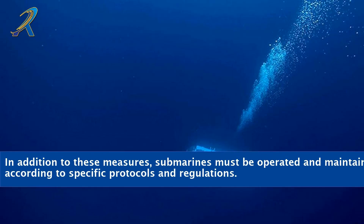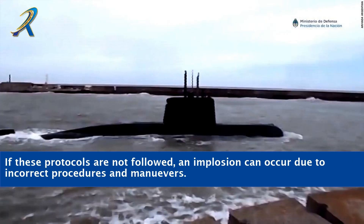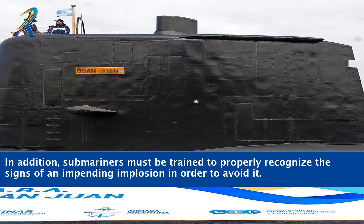In addition to these measures, submarines must be operated and maintained according to specific protocols and regulations. If these protocols are not followed, an implosion can occur due to incorrect procedures and manoeuvres. Furthermore, submariners must be trained to properly recognize the signs of an impending implosion in order to avoid it.